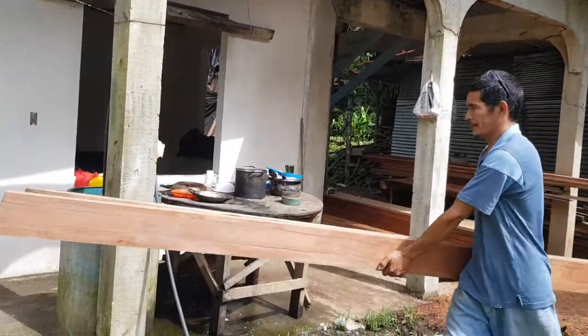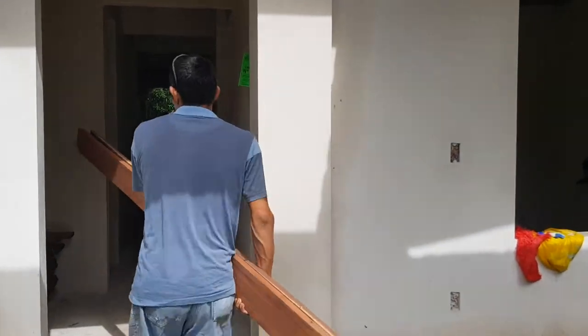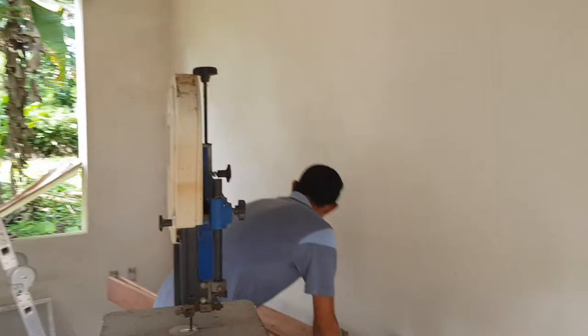Here we are processing the wood. This is for the second floor terrace. This is a porch here, and this is the laundry.